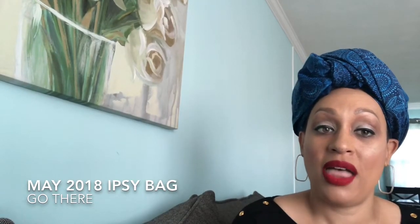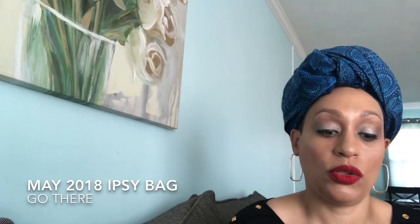Hey YouTube, it's just Brandy and this is my Ipsy Glam bag for the month of May. This month's bag is entitled 'Go There.'